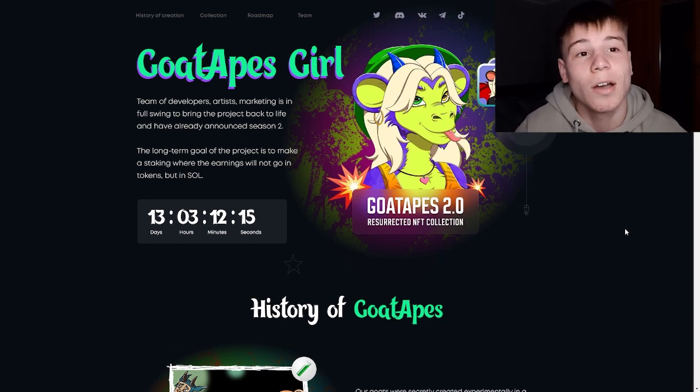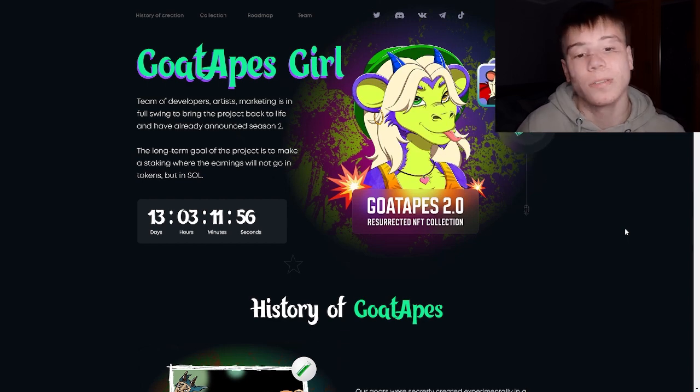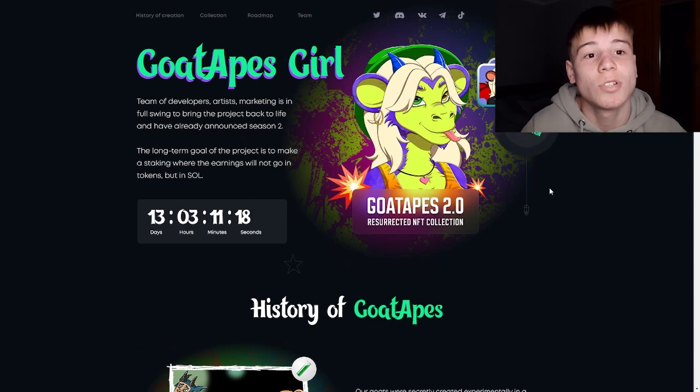Goats of the first collection, amounting to 1,450 NFTs, were sold out in 14 days. At the moment, holders are more than 500 people. Owners are waiting for the new stage, and Goat Apes are waiting for Goat Apes Girls. This first collection earned over a thousand and attracted a notable community.